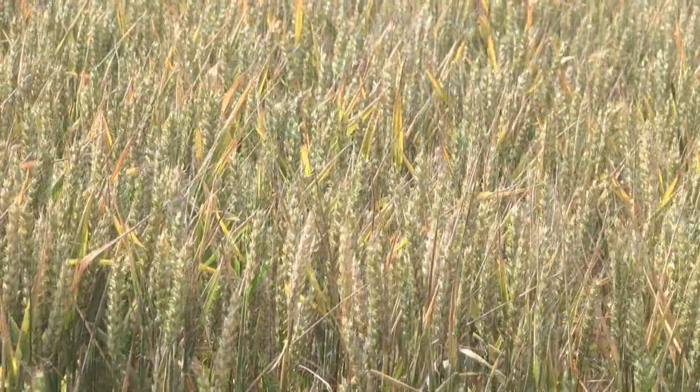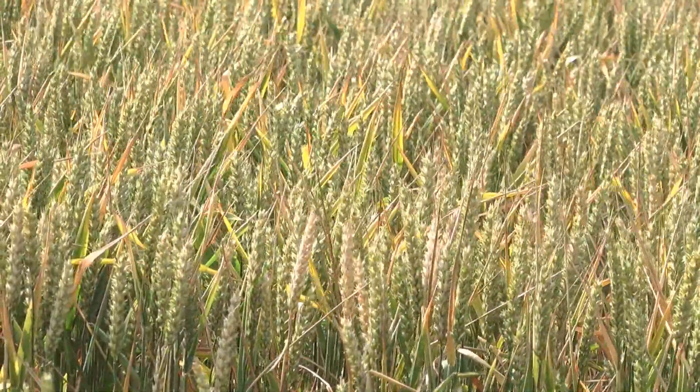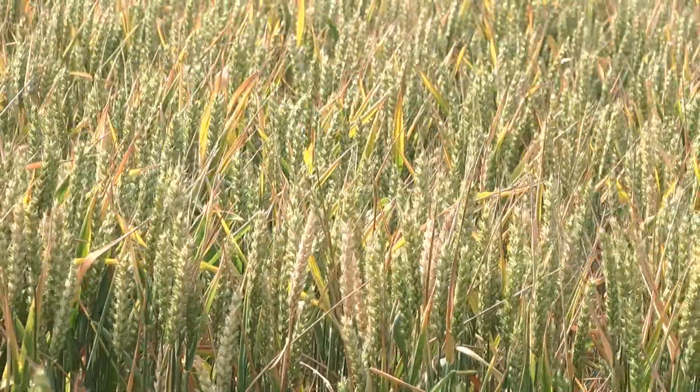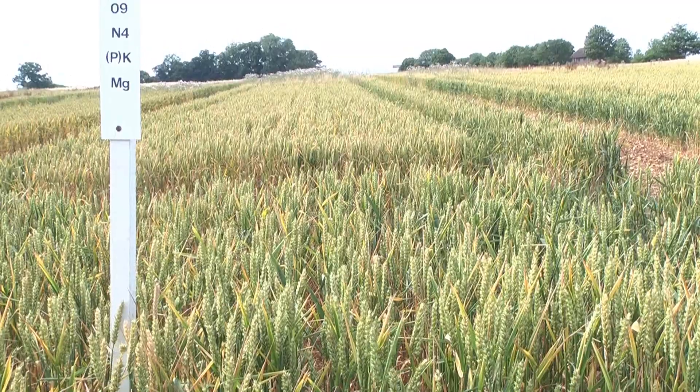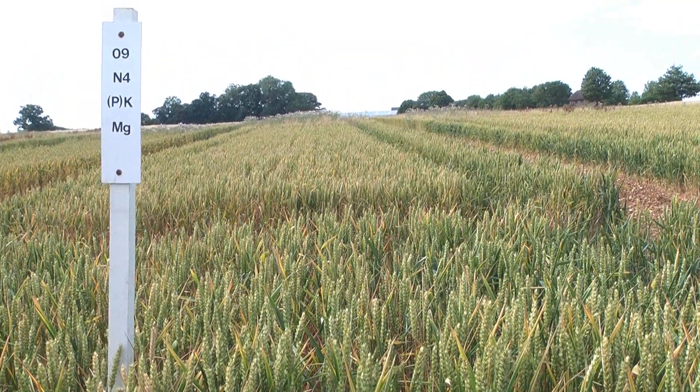But it's not only organic manures that we can use to improve crop yield. Chemical fertilizers including nitrogen, phosphorus, and potassium can produce yields as good as or better than organic manures in many cases.